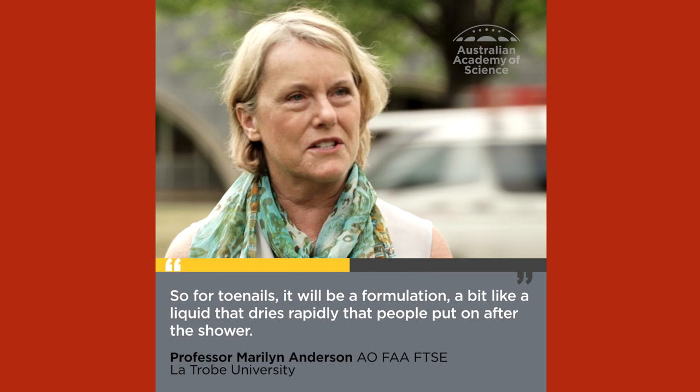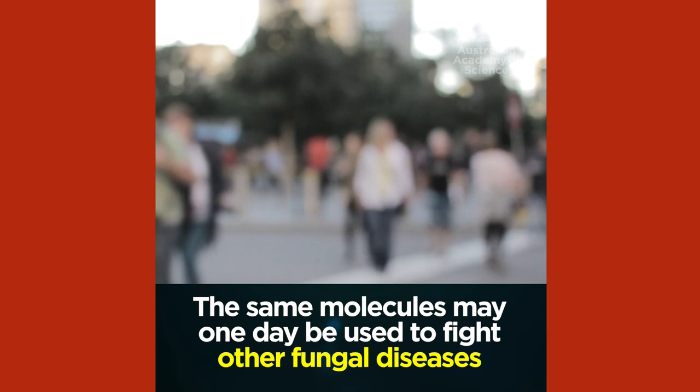So for toenails it will be a formulation a bit like a liquid that dries rapidly, that people put on after the shower.